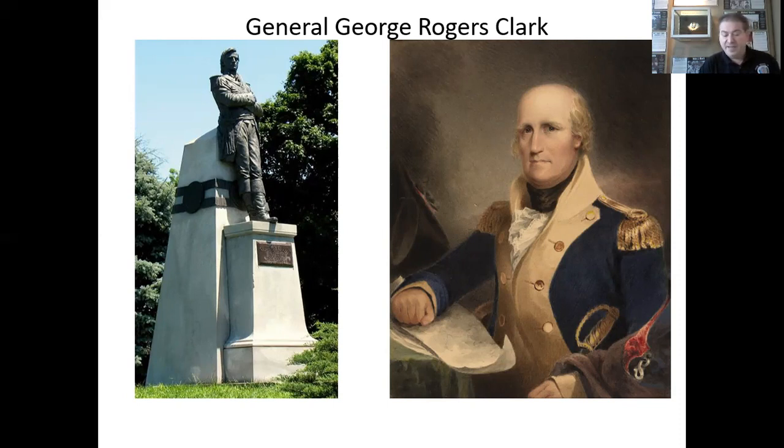He left Kentucky to live on the Indiana frontier, but was never fully reimbursed by Virginia for his wartime expenditures. During the final decades of his life, he worked to evade creditors and suffered living in increasing poverty and obscurity. He was involved in two failed attempts to open the Spanish-controlled Mississippi River to American traffic. After suffering a stroke and the amputation of his left leg, he became an invalid. He was aided in his final years by family members, including his younger brother William, one of the leaders of the Lewis and Clark expedition. He died of a stroke on February 13, 1818.